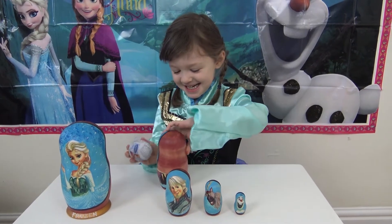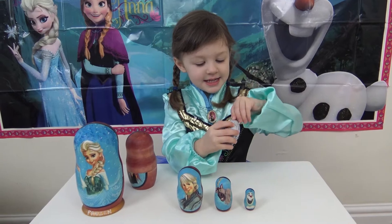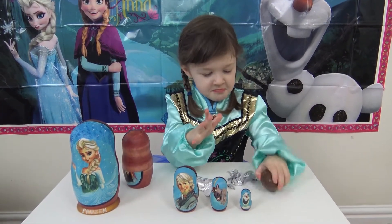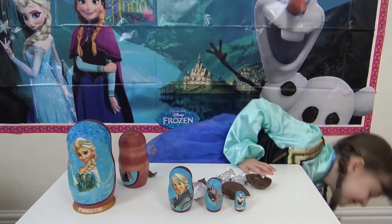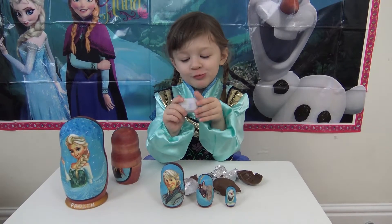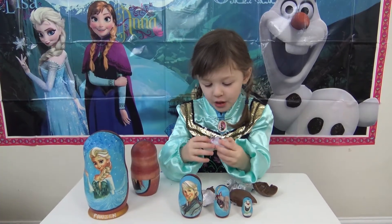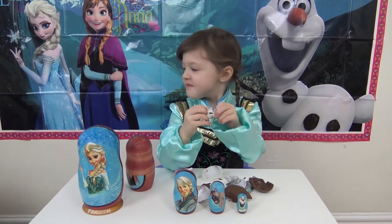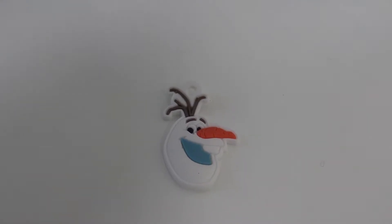Oh, another egg! Wow, that's awesome, and it's got me on it! Should we open the egg and see if there's any surprises inside? Oh, it's already cracked! The chocolate already melted — wow, where did it go? Oh dear, the chocolate already melted. Is it yummy? What did we get? You got Olaf! There he is — it's Olaf, we love Olaf!